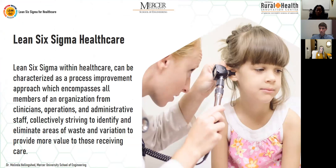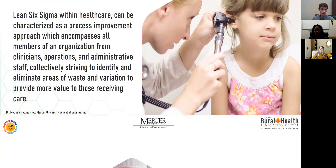Lean Six Sigma as it pertains to healthcare can be characterized as a process improvement approach which encompasses all members of an organization — from clinicians and operations to administrative staff — collectively striving to identify and eliminate areas of waste and variation to provide a higher level of care.